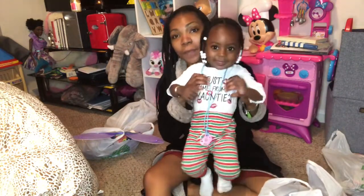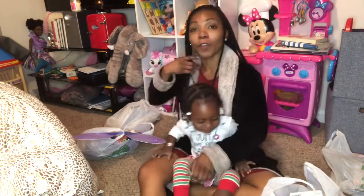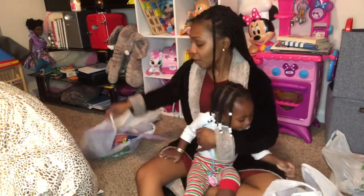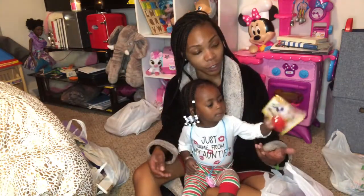Look, show them your little pajamas. She just took a bath, and she said mommy, toys. So I said okay Alani, before you go to bed, you can do your toy haul. So she wanted to show y'all what she got. Show them what you got!